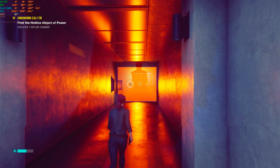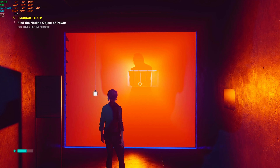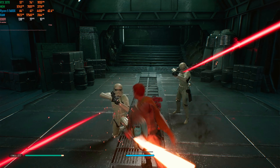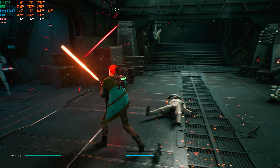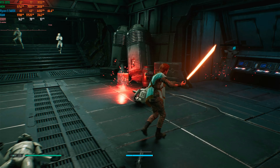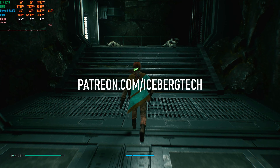I'd mulled over a bunch of ideas of what I wanted to do for the 1000 sub milestone, and nothing really seemed to work for me. I didn't want to do a live stream, because everything I do is scripted and I'd be too nervous to go live. I considered doing a face reveal, but I decided to hold onto the mystery a while longer at least. I settled on the idea of taking you through this.